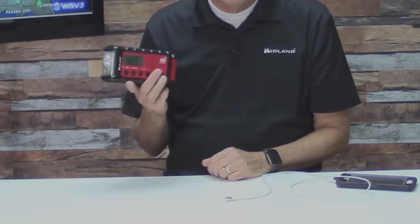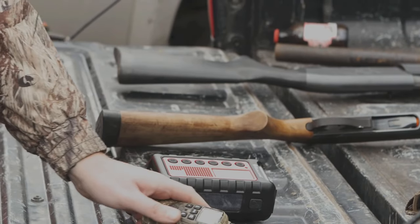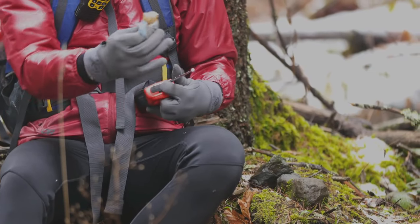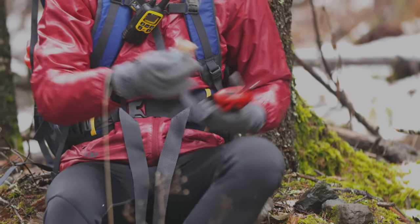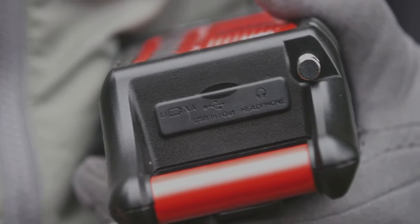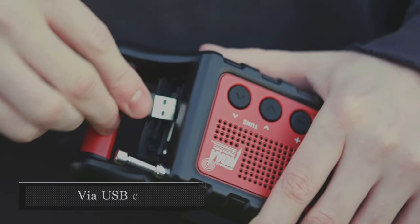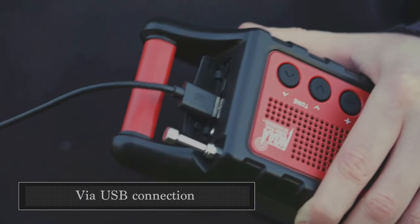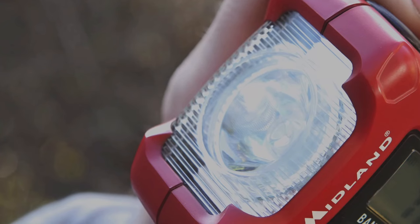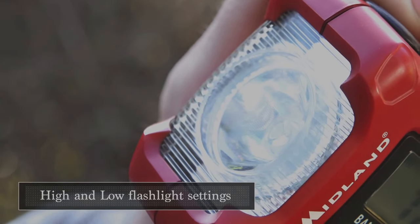It lets you listen to AM, FM radio, and all 7 NOAA weather channels with an automatic scan feature that finds the strongest weather channel for your location. It also has an alert feature that sounds an alarm for severe weather risks in your area. The onboard LED flashlight helps you find your way when the lights go out, and the USB output will charge electronic devices, even smartphones.